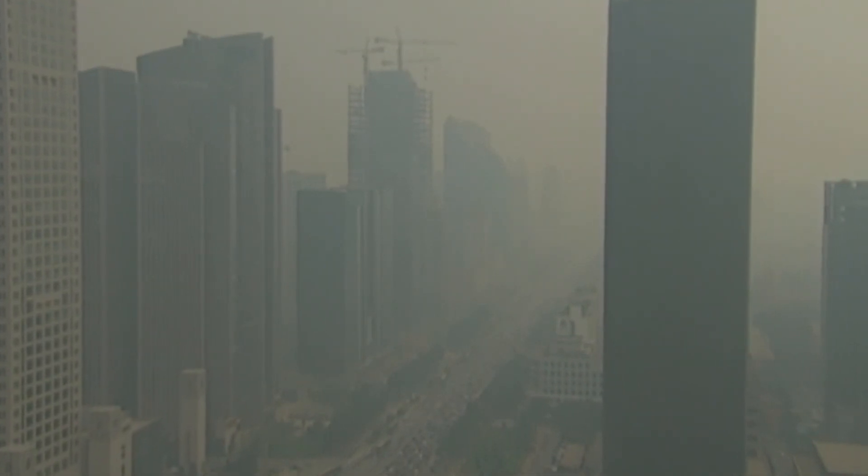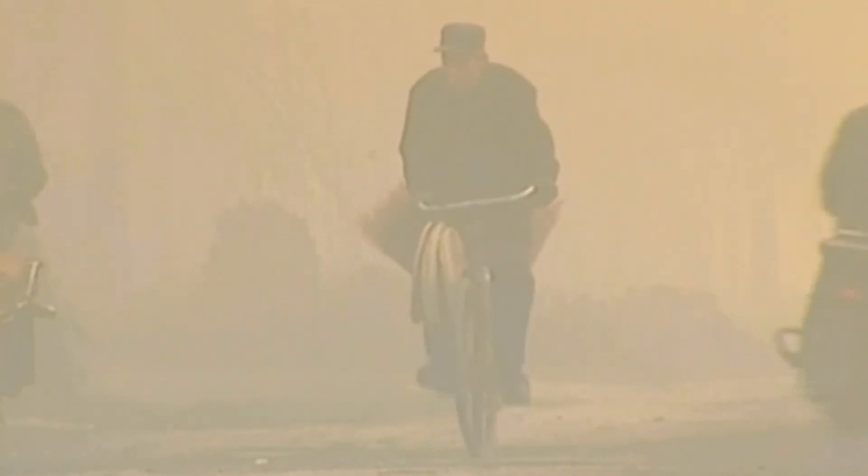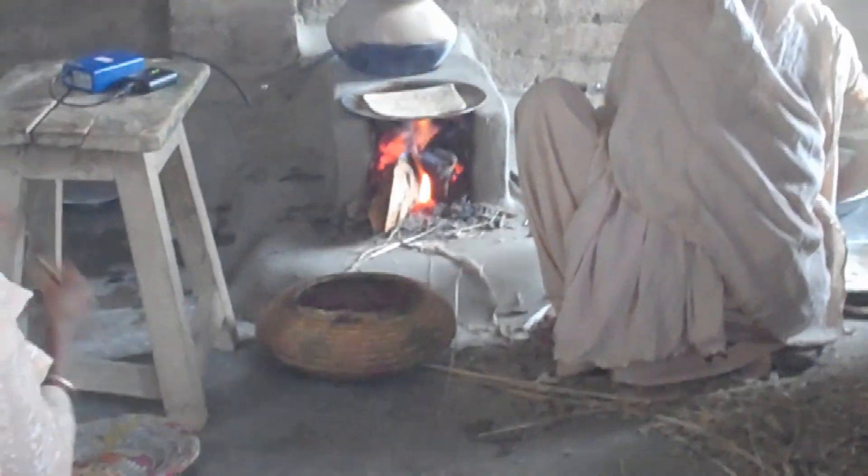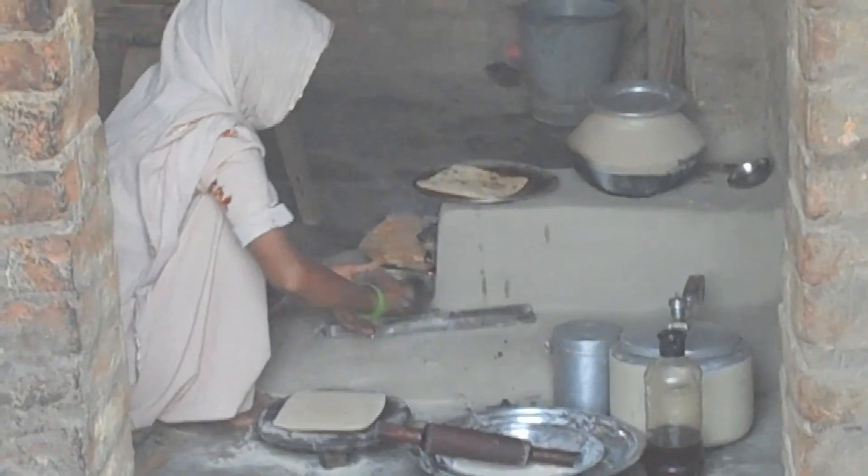According to the World Health Organization, black carbon causes an estimated 1.5 million deaths per year due to respiratory ailments and other diseases. But beyond the public health implications, black carbon also has serious impacts on the environment.